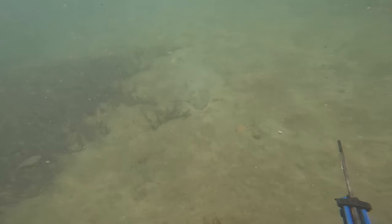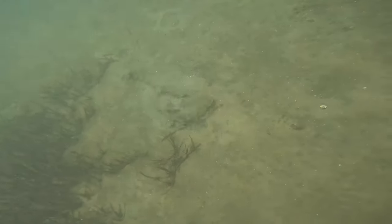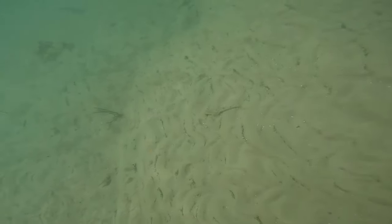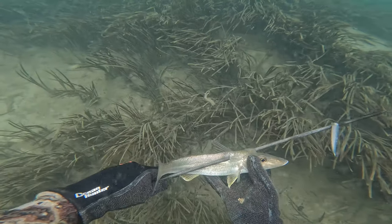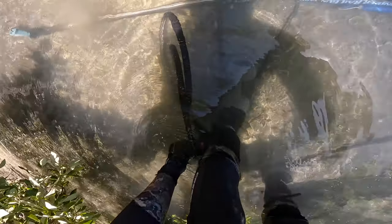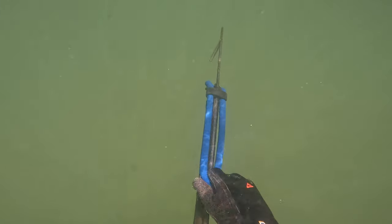In my last spearfishing episode, I took you diving in some old oyster leases looking for flathead. Found some massive ones, way too big to shoot, and some really tiny ones, way too small to shoot. Consolation prize was getting a nice whiting or two, but didn't really achieve success on flathead, which are one of my favourite fish to eat. So today I'm going to jump back in, hunt these old oyster leases and try and find some flathead.